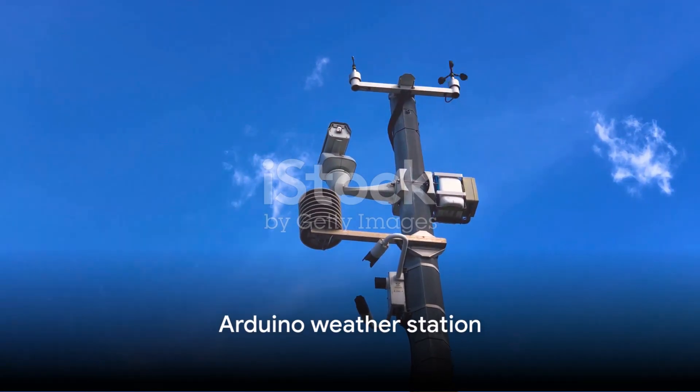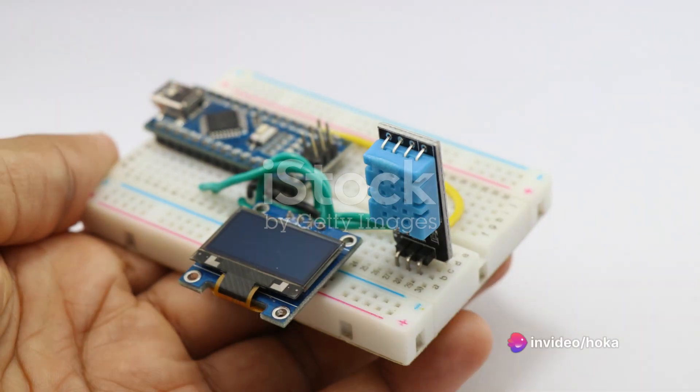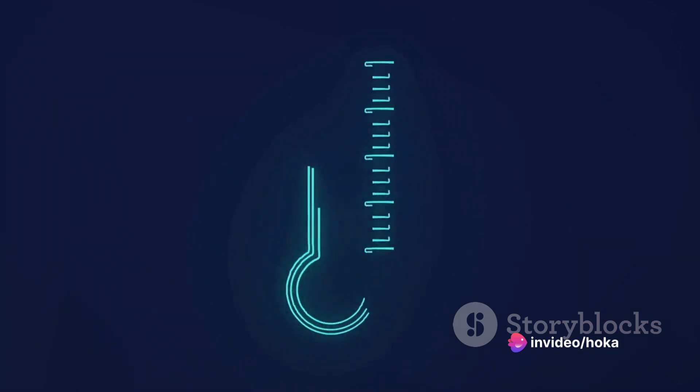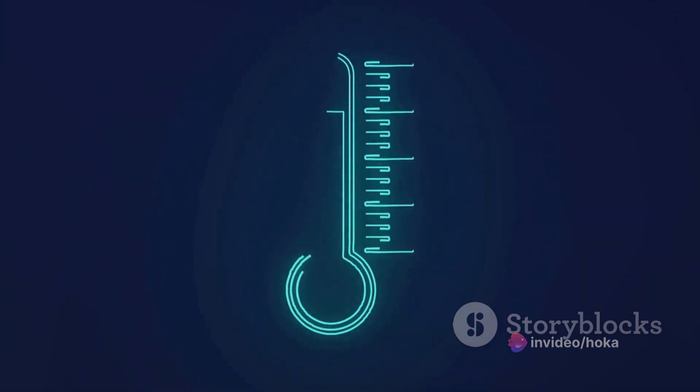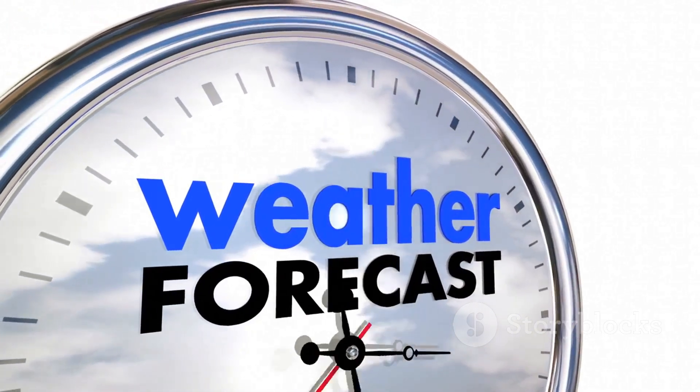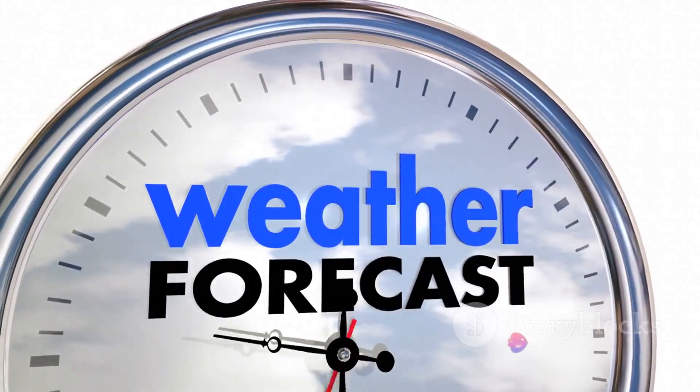Moving on to number 9, we have the Arduino Weather Station. This project allows you to monitor temperature, humidity, and atmospheric pressure right from your home, providing you with your personalized weather forecast. With an Arduino board, a few sensors, and a bit of coding, you could be the next meteorologist in the making.